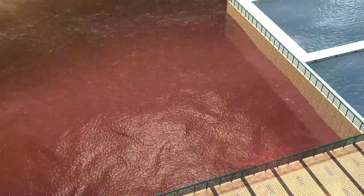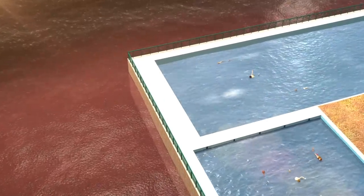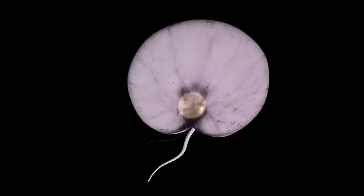The waters around Bondi and other beaches near Sydney turned red due to a proliferation of Noctiluca scintillans, also known as red algae. The algae consists of four parts: the cytoplasmic strands, a nucleus, a short flagella, and a tentacle.